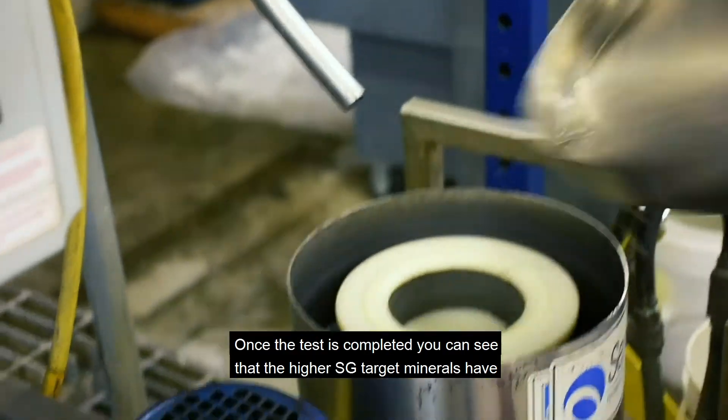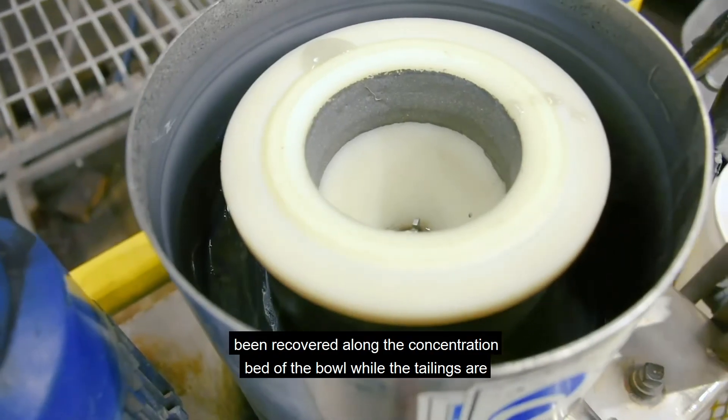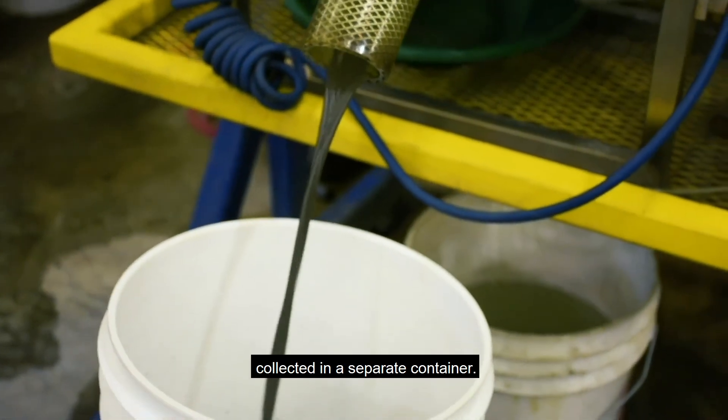Once the test is completed, you can see that the higher SG target minerals have been recovered along the concentration bed of the bowl, while the tailings is collected in a separate container.